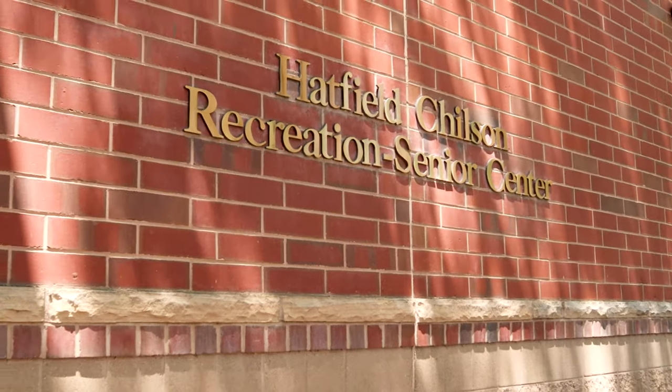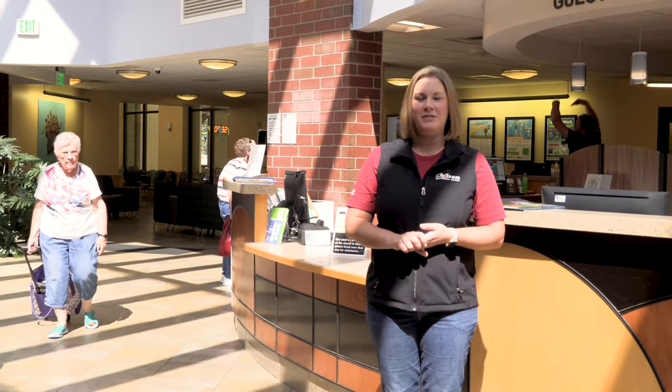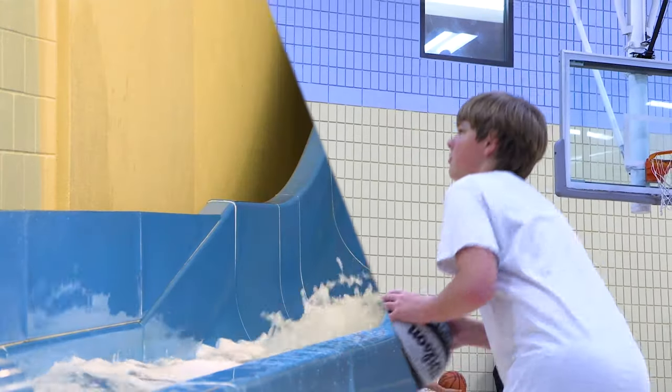At the Chilson Recreation Center and Senior Center, we value the needs of our community. We have something for everyone, whether to exercise, learn something new, or have fun with friends and family.